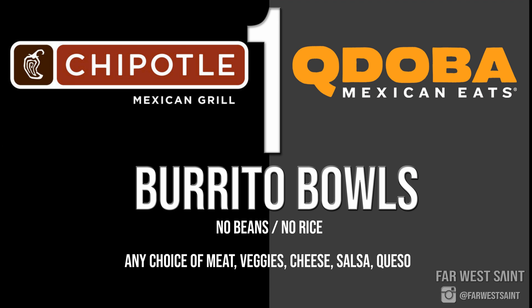Finally, number one is a tie between Chipotle and Qdoba because their menus are very similar — and this list wouldn't be complete without Latin food. At both, you want to go with a naked burrito bowl — no beans, no rice, as those aren't keto friendly. Outside of that, load up on whatever meat you want, veggies, peppers, pico de gallo, guac, cheese, and whatever else is keto friendly. This should be your go-to meal on these apps because it's so keto friendly and quick.